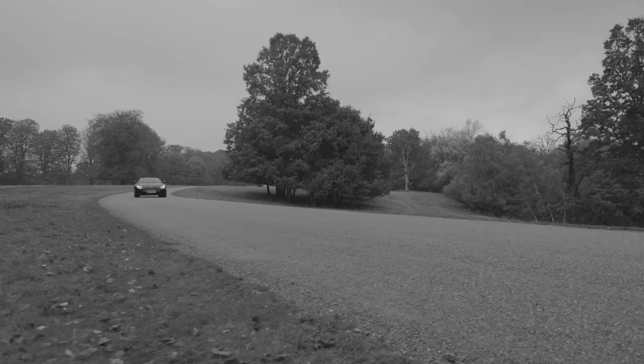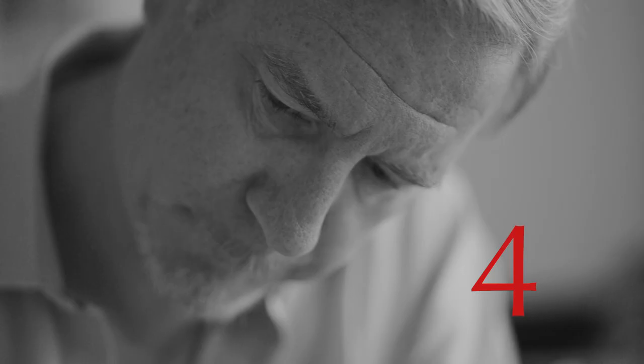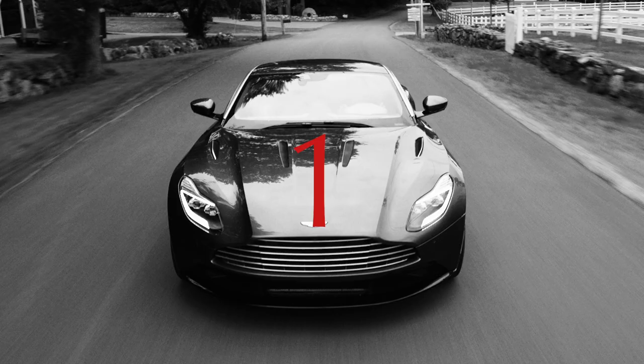I think the most important number for Aston Martin right now is the number 11. DB11 shows the rebirth of Aston Martin. DB11 took four years to design. For several months I stood at the end of the line and I inspected the first 1,000 DB11s.